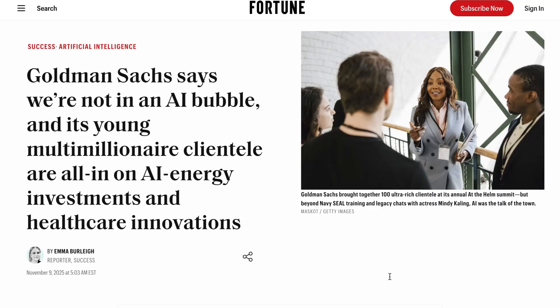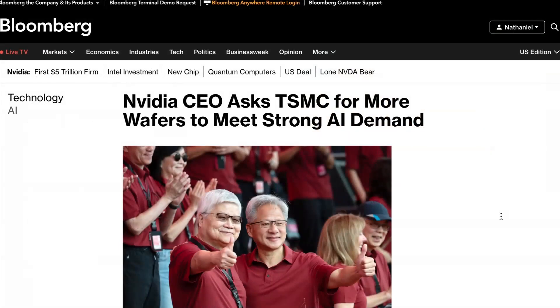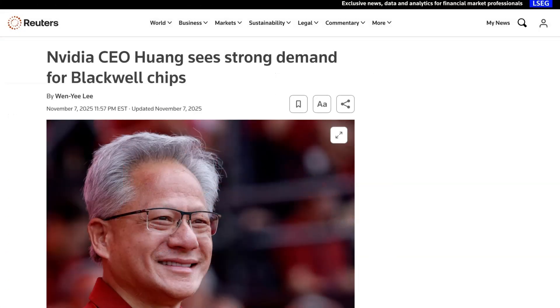Lastly today, whatever's going on with markets, the compute build-out continues. NVIDIA CEO Jensen Huang is asking TSMC to boost production to satisfy demand. In comments to the press in Taiwan at a TSMC event on Saturday, he said, "The business is very strong and it's growing month by month, stronger and stronger." He noted that NVIDIA's three suppliers of memory chips have already scaled up tremendous capacity to support them. TSMC, which produces the central GPU chip, seems to be the limiting factor in a supply chain running at full capacity.